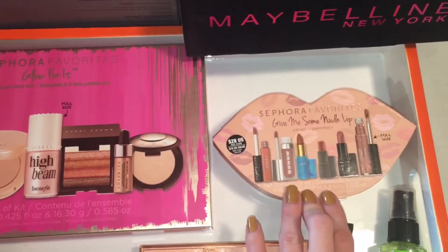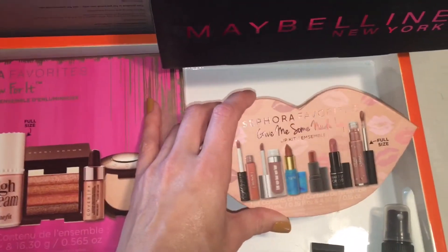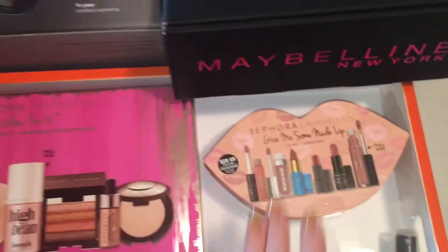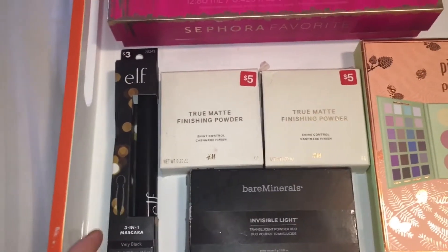Next we have the nude kit. I was really impressed with most of these products — the colors are all ever so slightly different but they are all beautiful and very wearable.